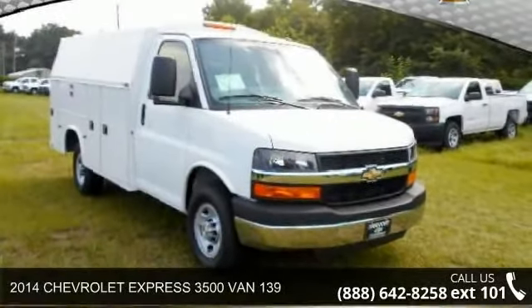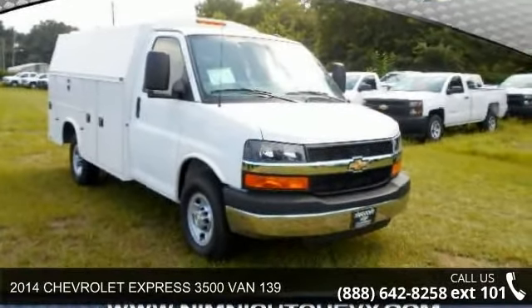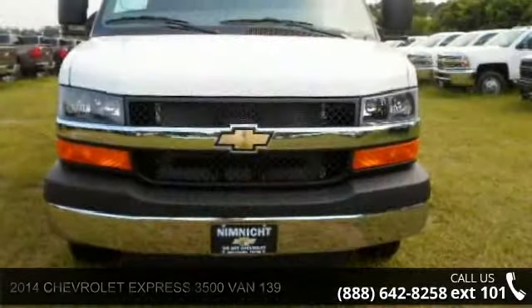Presenting the 2014 Chevrolet Express. If you are looking for an automobile with great features, look no further.